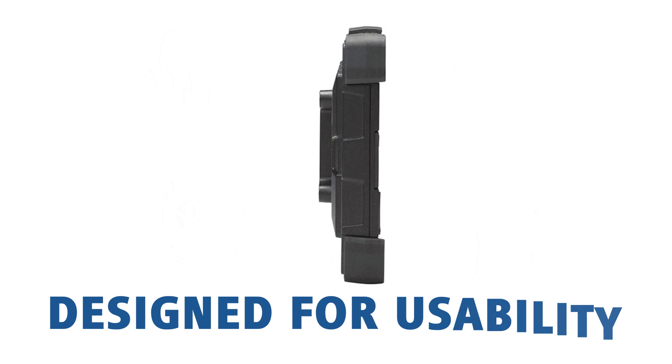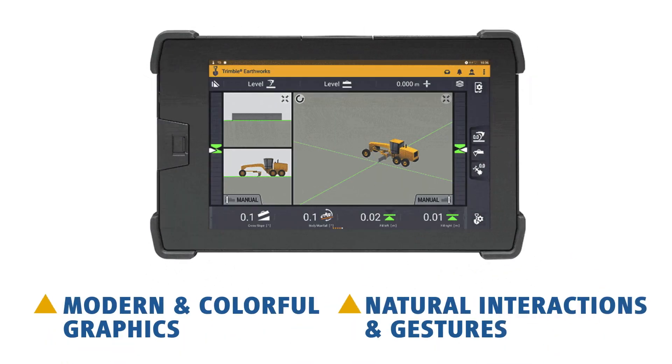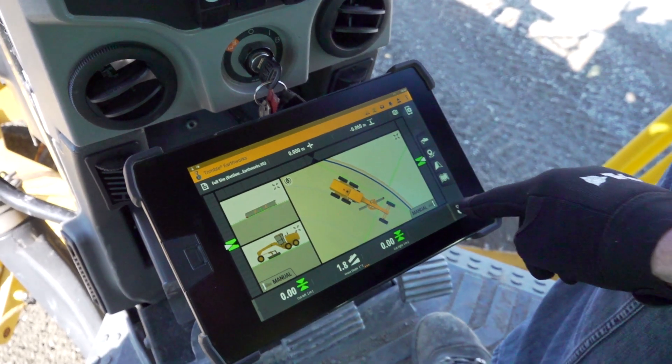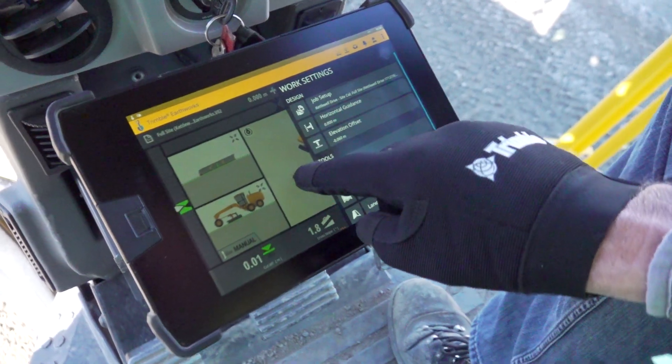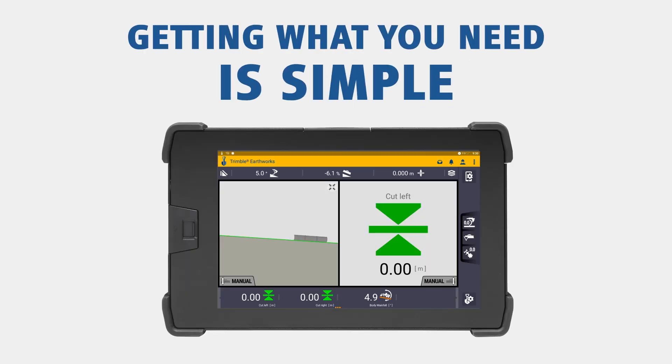The Trimble Earthworks interface is designed for usability. Modern and colorful graphics, natural interactions and gestures, and self-discovery features make it intuitive and easy to learn. With each function being accessible in minimal button presses, getting to what you need is simple.